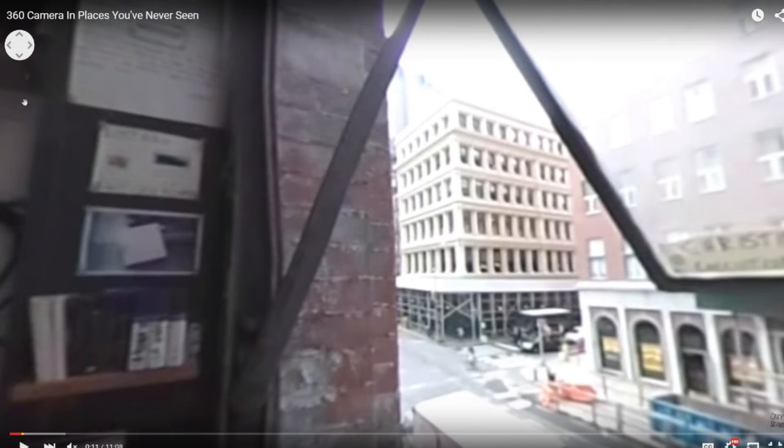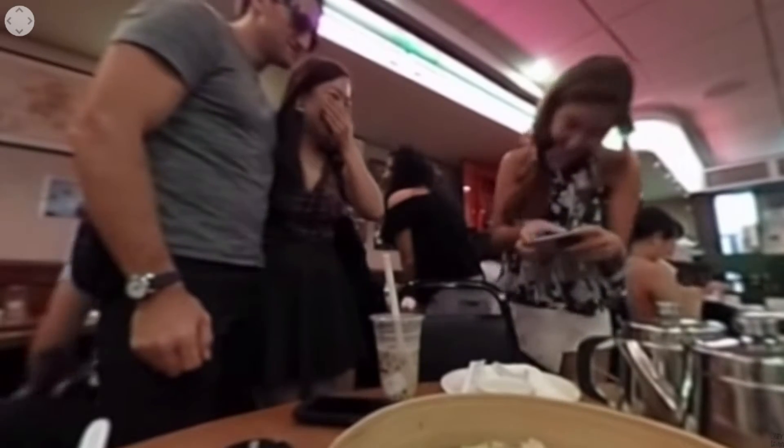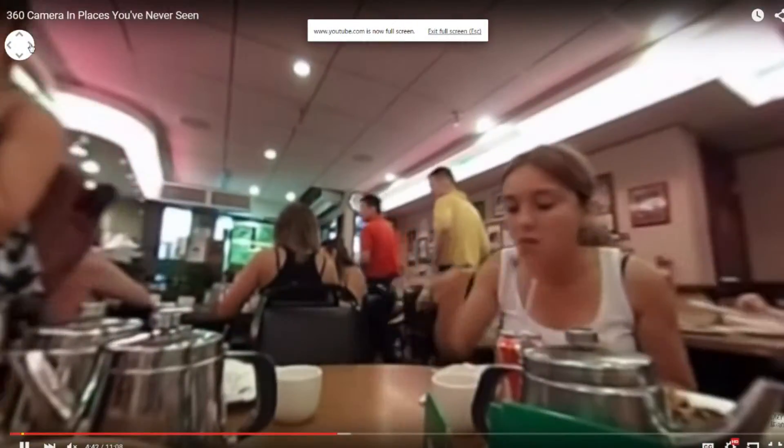This is Casey Neistat, a big YouTuber — he did a 4K version and a 1080p version of this. As you can see, they're in a restaurant, and look at the quality — it's not really all that enjoyable. When I switch the camera around to the other people at the table, it does not look crispy or clean. It just doesn't look as great as even an iPhone video, to be honest with you.